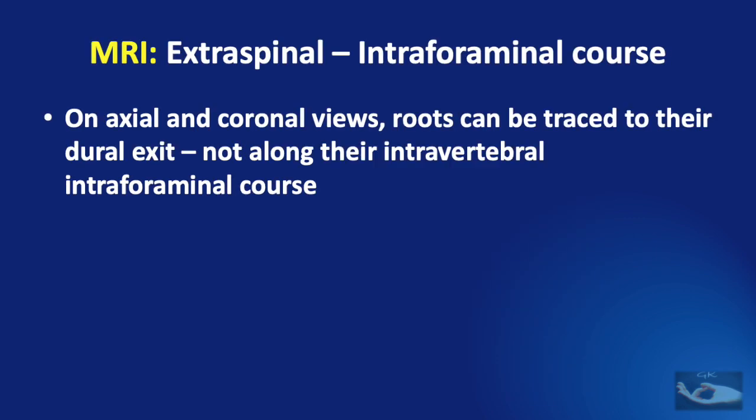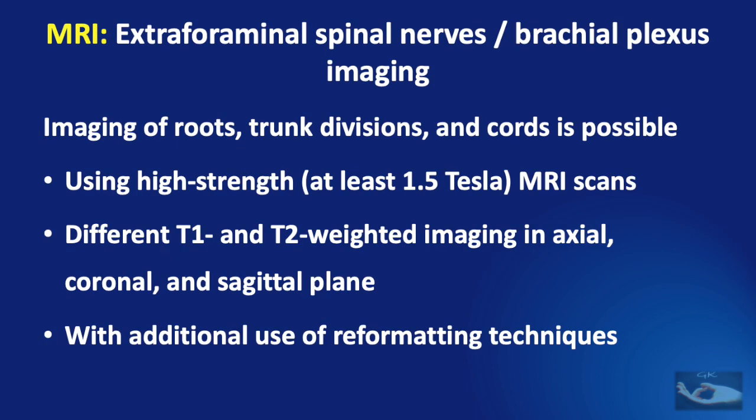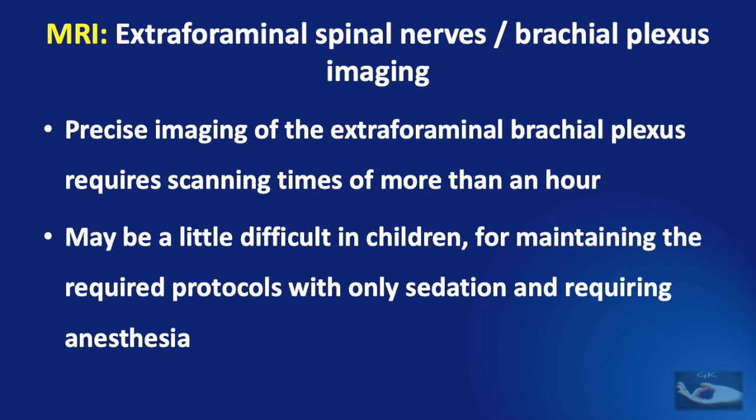On axial and coronal views, the roots can be traced to the dural exit but not along their intra-vertebral foraminal course. For checking the intactness of the nerve at this level, we have to rely on intraoperative monitoring techniques like evoked potentials. Once the nerve exits the foramen, they can be imaged using high-strength at least 1.5 tesla MRI scans with T1 and T2 weighted imaging in axial, coronal, and sagittal planes with additional reformatting techniques. However, precise imaging of the extra-foraminal brachial plexus requires scanning times of more than an hour sometimes, and may require anesthesia in children.